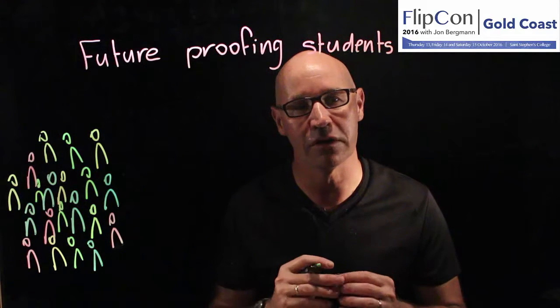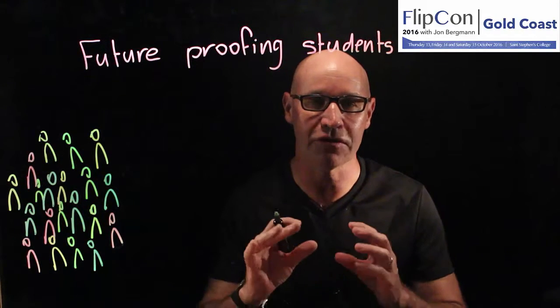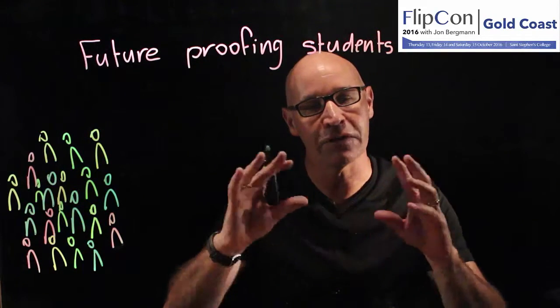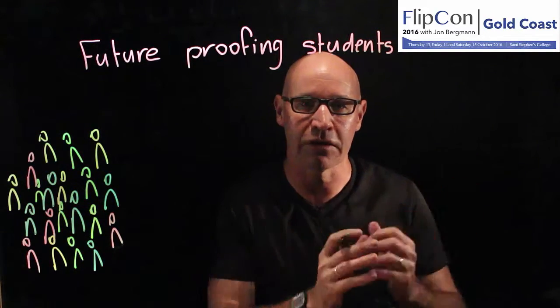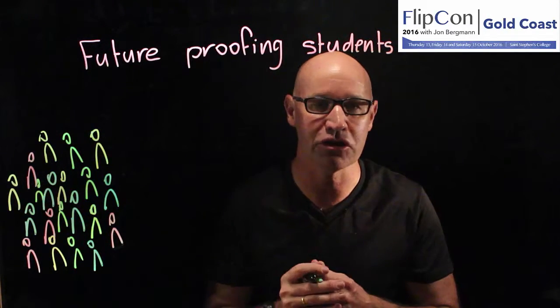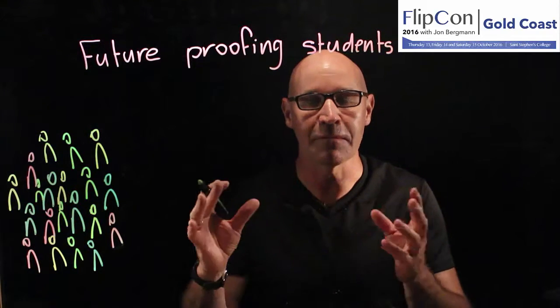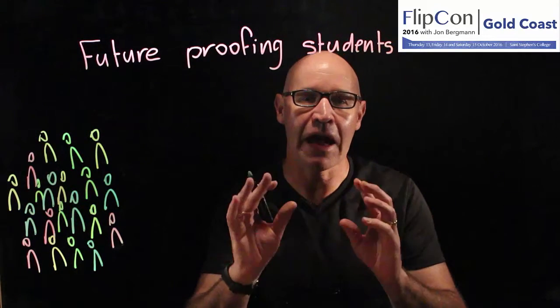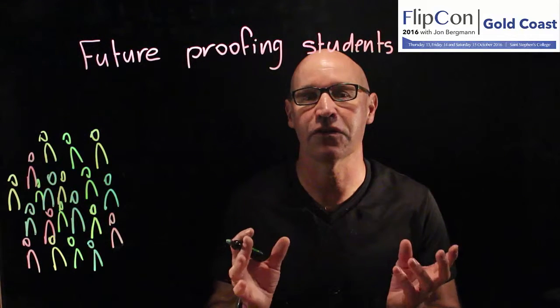I see my role as an educator is to prepare students for life and work outside of school. But for our students, the future is really quite uncertain. Many of them will have three to five different occupations in their life. Some of them will be working in jobs that haven't even been invented yet. So how do we prepare students for such an uncertain future?